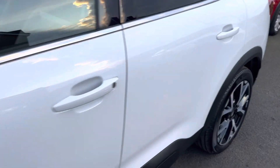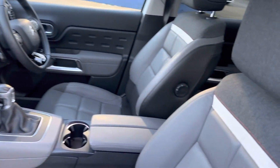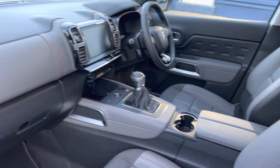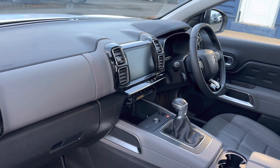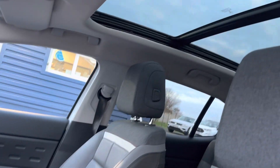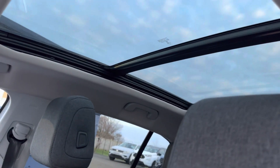Inside the vehicle, it comes with the half leather, half cloth trim, leather on the dash as well. There's a really nice panoramic roof on the vehicle too — it's a really nice car overall.